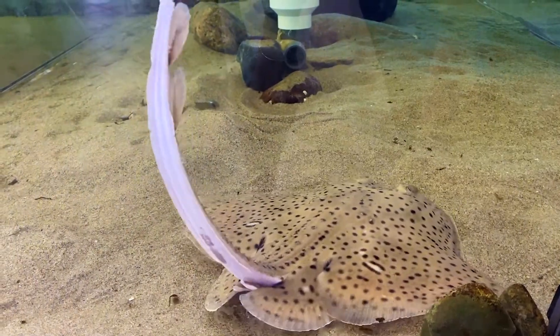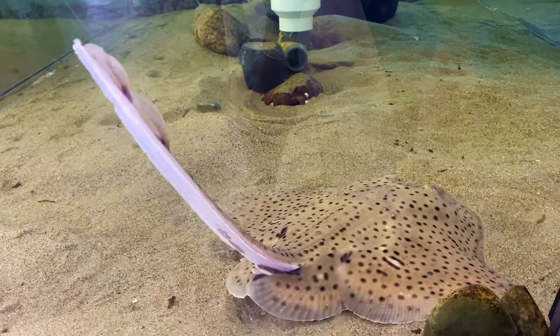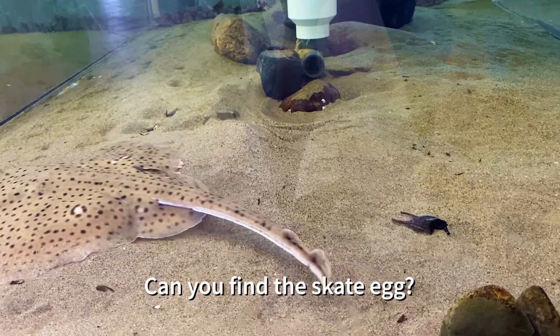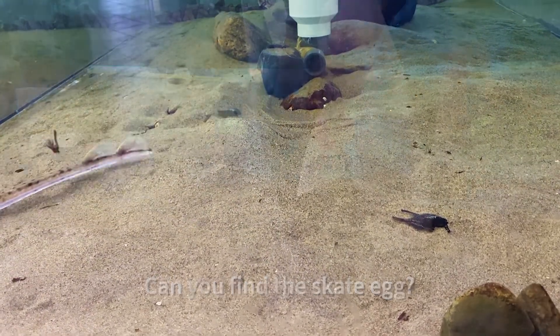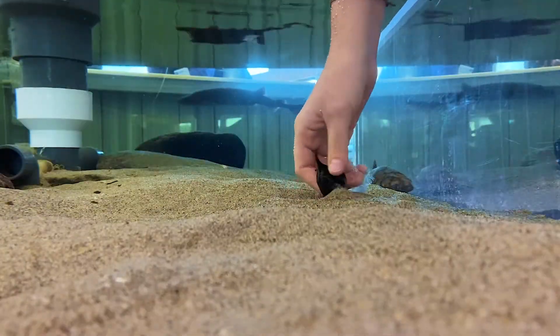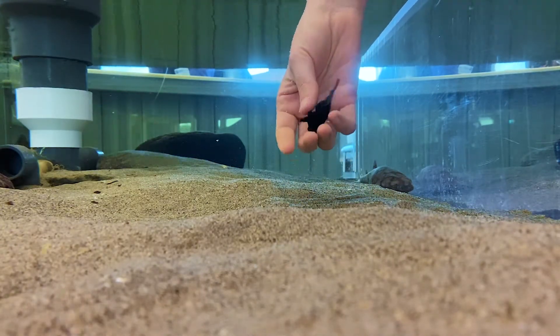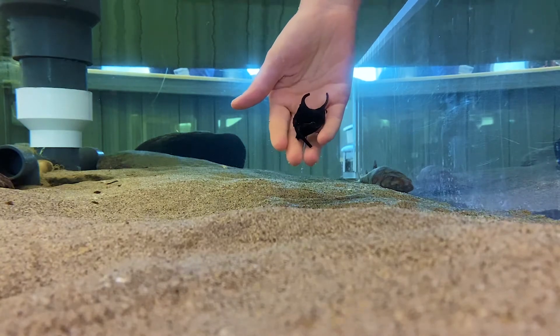Mature females will lay eggs, which is one distinct difference between skates and their close relative, the ray. Skate eggs have become nicknamed as mermaid purses due to their shape. You may find these washed up on the beach.